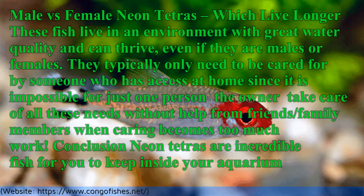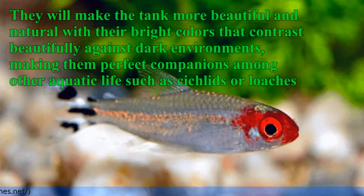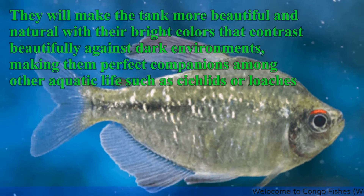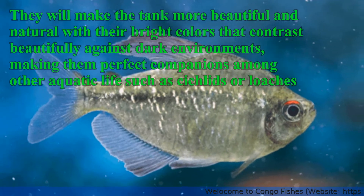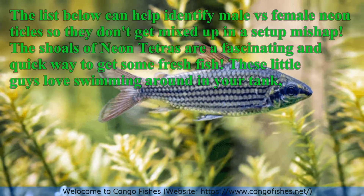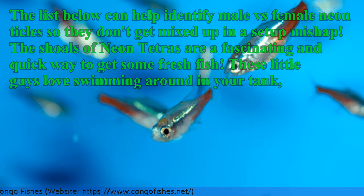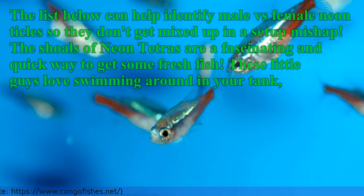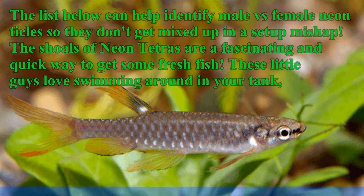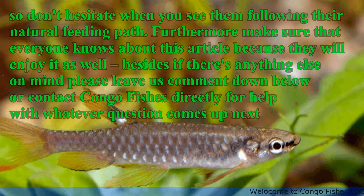Conclusion: Neon Tetras are incredible fish to keep inside your aquarium. They will make the tank more beautiful and natural with their bright colors that contrast beautifully against dark environments, making them perfect companions among other aquatic life such as cichlids or loaches. The list of features above can help identify male vs. female Neon Tetras. The shoals of Neon Tetras are a fascinating addition — these little fish love swimming around in your tank.